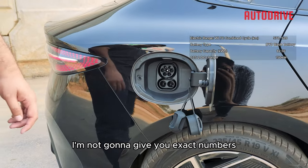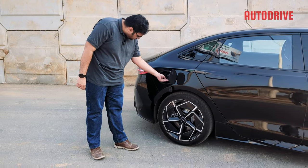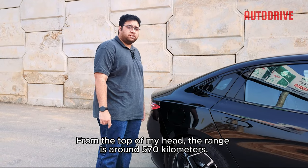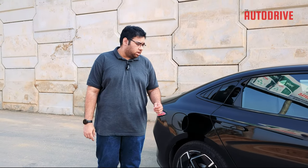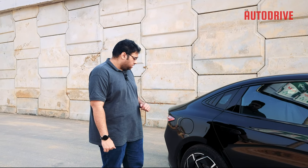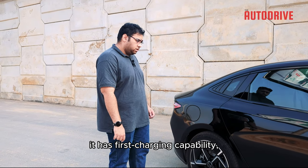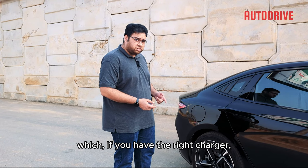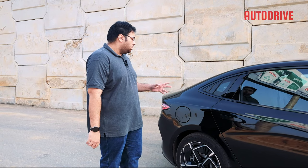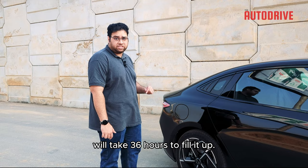It uses a standard CCS2 with DC fast-charge capabilities. The range is around 570 kilometers, and the battery is a total of 82-point-something kilowatt hours. It has fast charging capability which, if you have the right charger, will fill it from 30 to 80 percent in half an hour. But the charger that comes with the car will take 36 hours to fill it up.